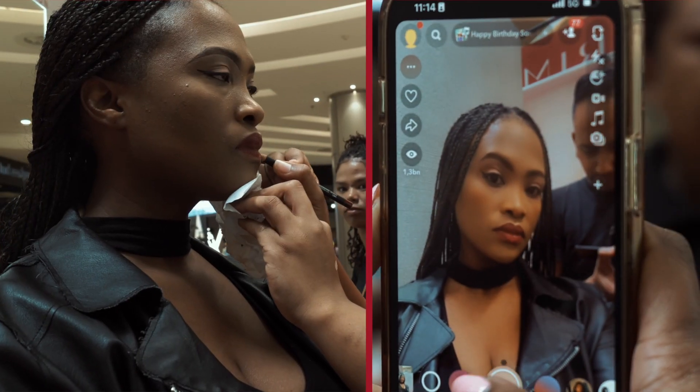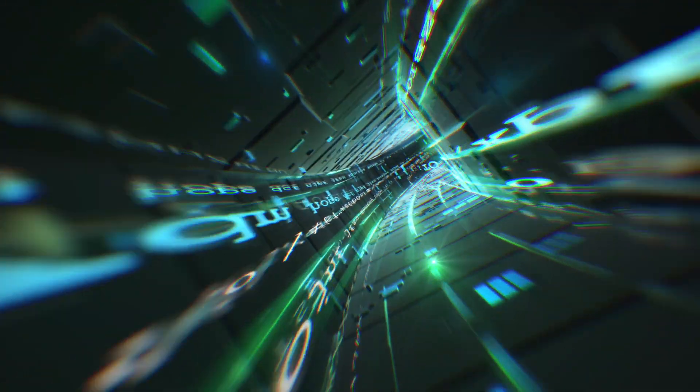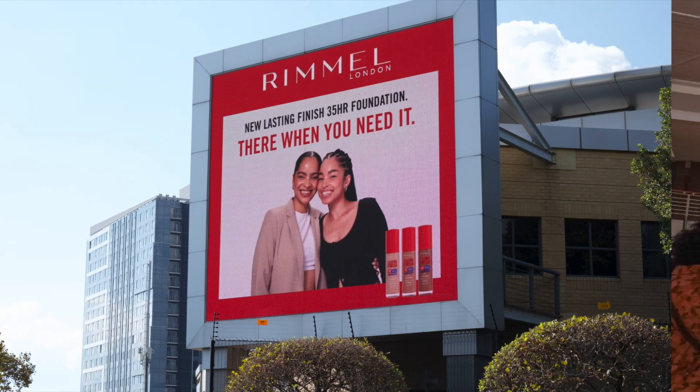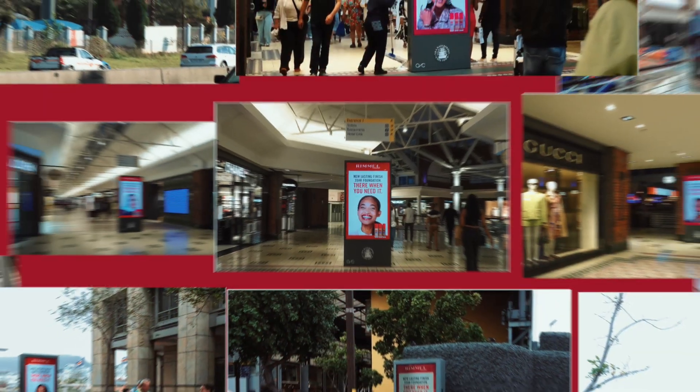But it didn't just stop there. With our media partner Polygon using proprietary tech from Vista that enabled smart geo-targeted media buying, we were able to upload glammed-up pics to digital out-of-home sites in real time for them to see their beauty — and for others to see it as well.